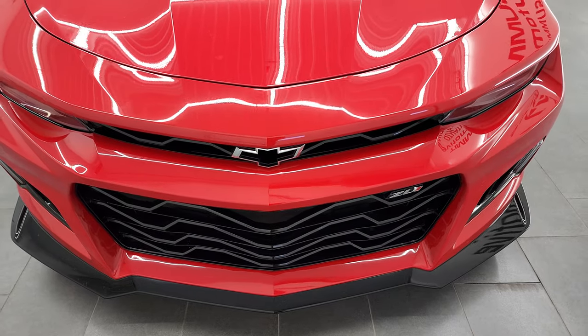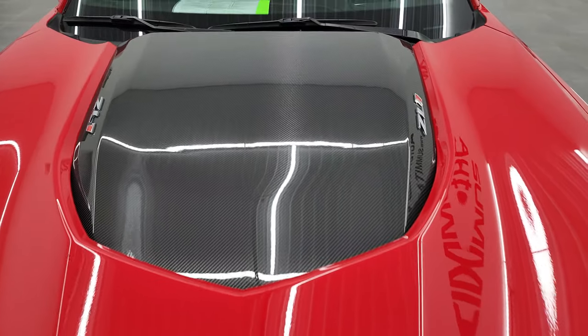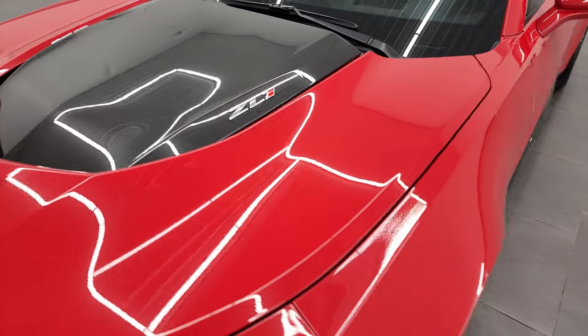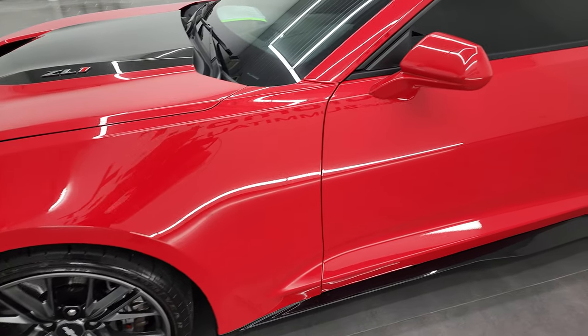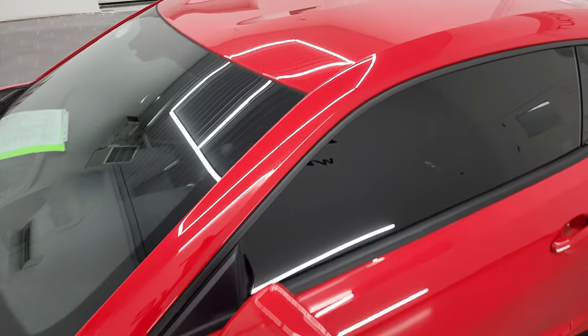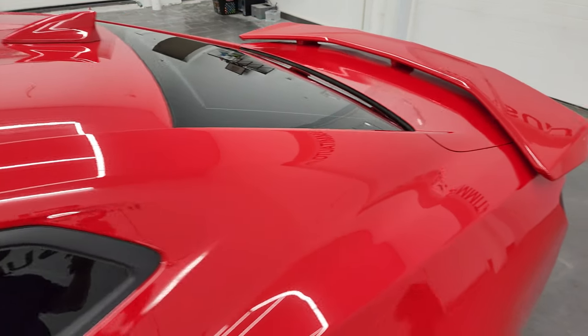Red hot clear coat is the color and I shoot all my videos in 4K, so if you have HD capabilities on your computer, tablet, smartphone, or television, I highly recommend turning them on right now because it is your best way to check out the quality, condition, options, and cleanliness of the vehicle before seeing it in person.